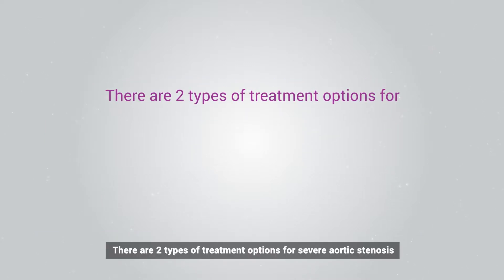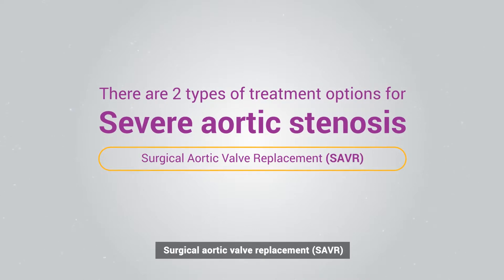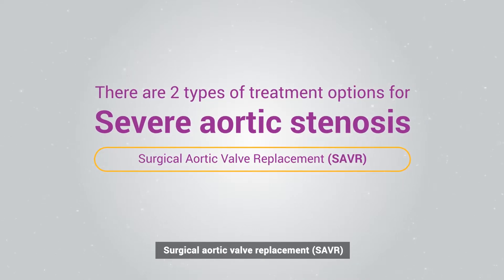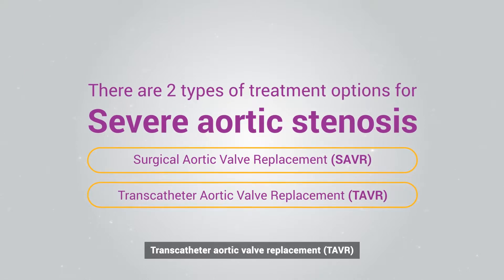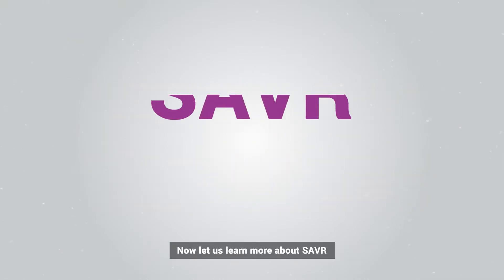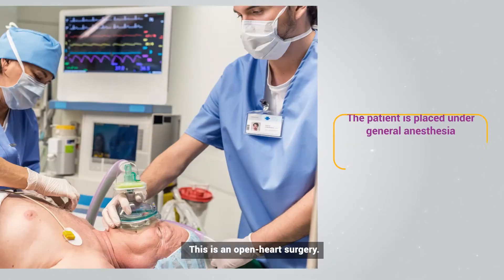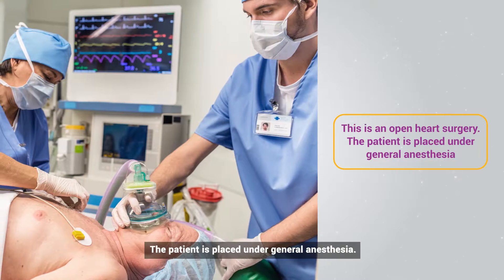There are two types of treatment options for severe aortic stenosis: one, surgical aortic valve replacement (SAVR), and two, transcatheter aortic valve replacement (TAVR). Now let us learn more about SAVR — this is an open-heart surgery.